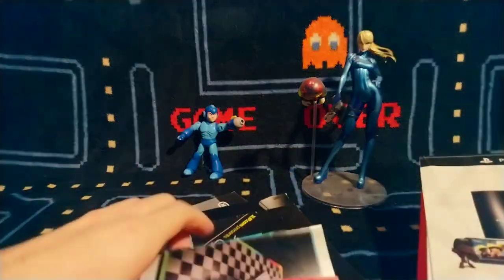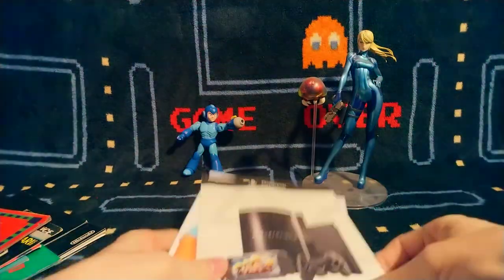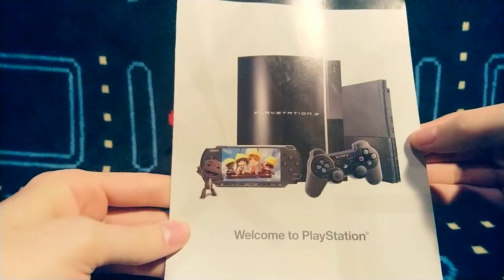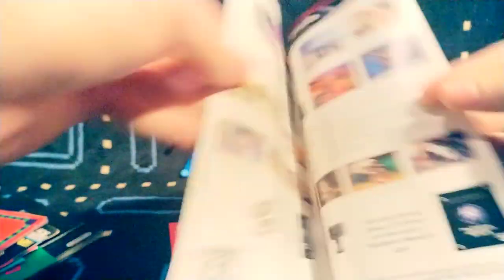We've done Atari, television, Genesis, NES, PSP, DS — all that fun stuff, Gamecube. Here we go one last time. Welcome to PlayStation. This is just a very thin little thing, but when PS3 was new they still have the original model, slim PS2, and back when the PSP was a big hit.